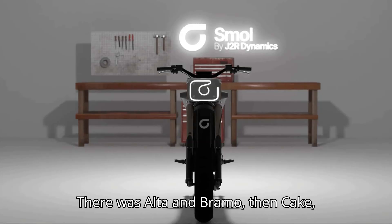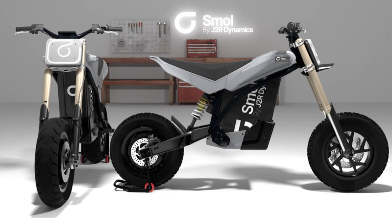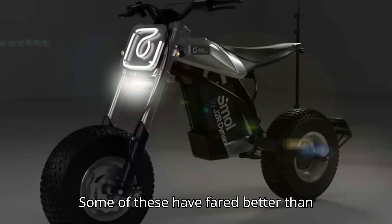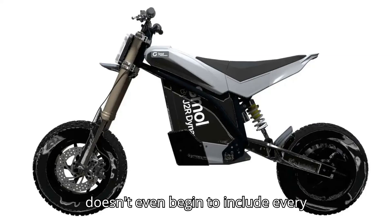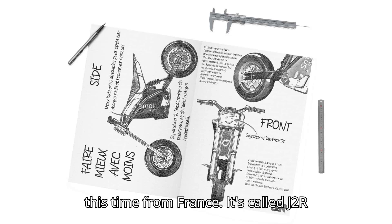There was Alta and Bramo, then Cake, Curtis, and Ola Electric, and now Dust Moto, Starkfuture, and Ultraviolet. Some of these have fared better than others as of the time of writing. Also, we know that this very incomplete list doesn't even begin to include every company out there. So we'll add one more, this time from France.